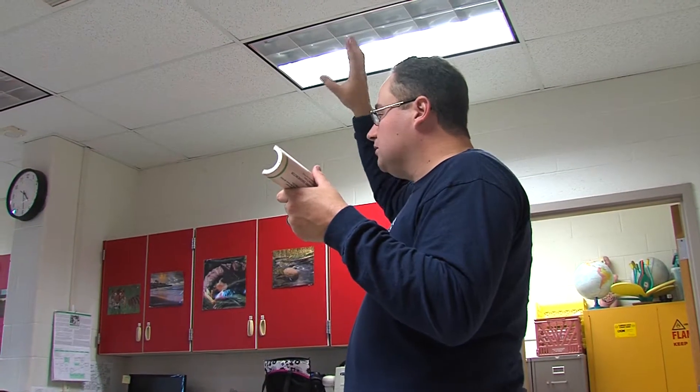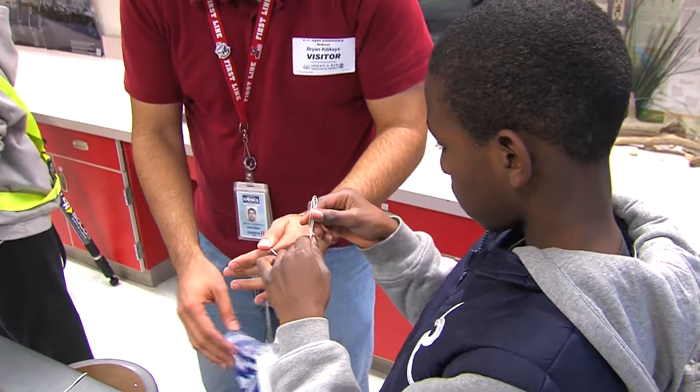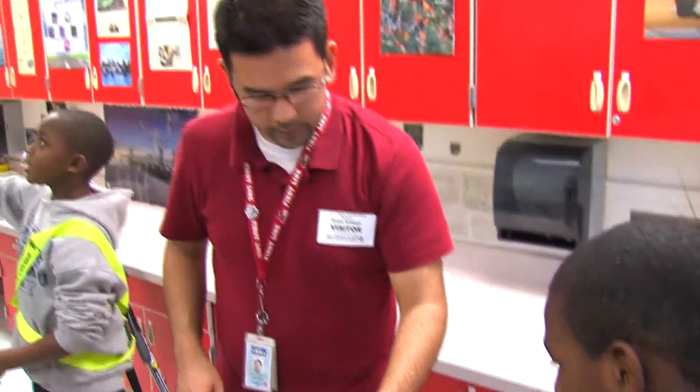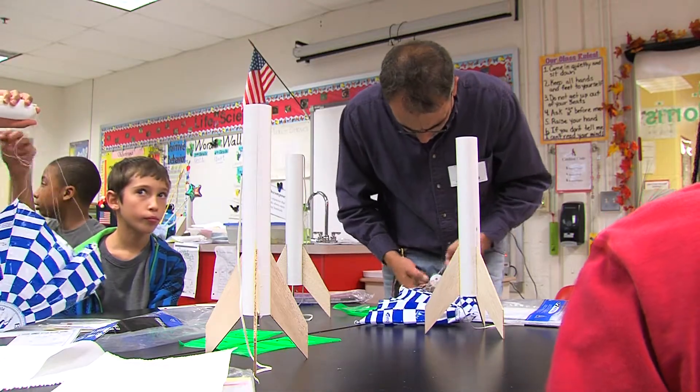"They were excellent. Mr. K, Mr. Joe, Mr. Fuller — they were just astounding. They were very helpful. They'll tell you over and over again until you get it right. They were very patient people." These engineers came out on their own time because they want to spend time with these kids — to introduce them to what they love and they want them to be just as excited about their career and passions as they are.